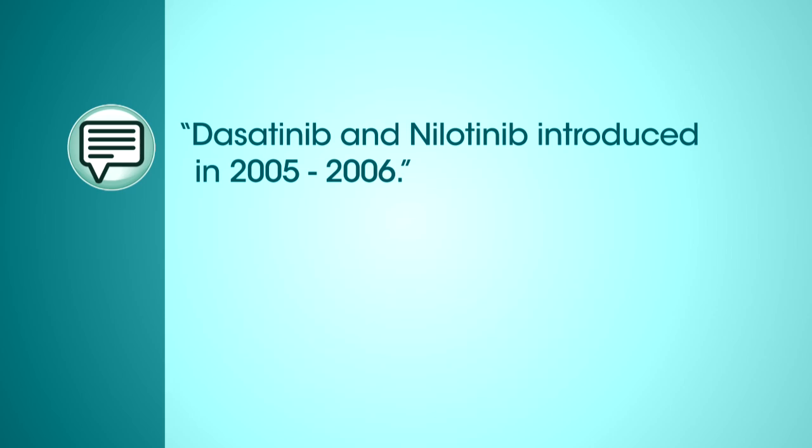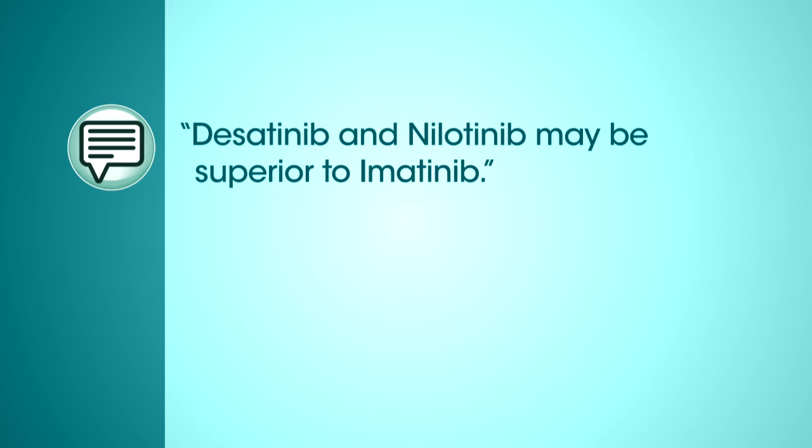With the success of imatinib, we then tried to develop new medications that will also attack the fusion protein and other tyrosine kinases. And in 2005 and 2006, dasatinib and nilotinib were introduced. These two second-generation medications were more effective than imatinib in placing patients into remission and may even have fewer side effects, and we now see that they may be better first-line therapies, as was shown in an important pair of articles published in the New England Journal of Medicine this past year.